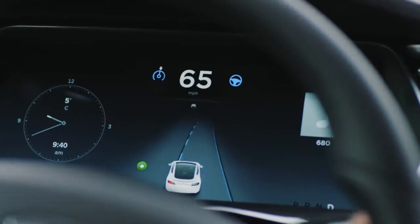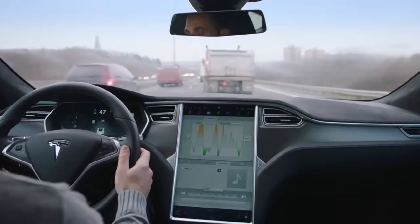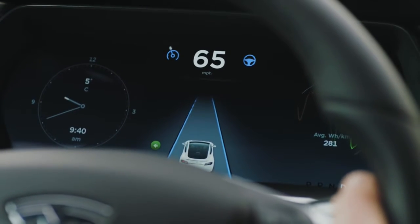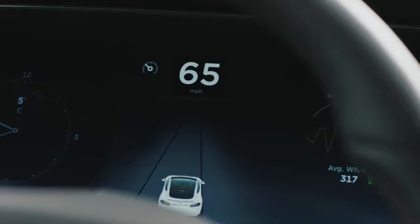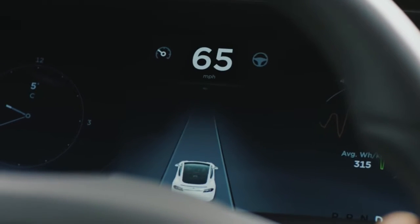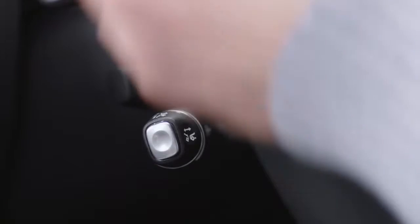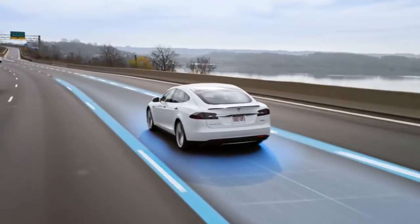Designed for highway use, Autopilot assists you with the routines of daily driving, whether you're cruising or crawling. To the left and right of the speedometer, find the icons for traffic-aware cruise control and autosteer. These appear as grey when available and blue when active. Use the cruise stock to engage traffic-aware cruise control — pull it towards you once to engage smart speed and twice to activate autosteer as well.